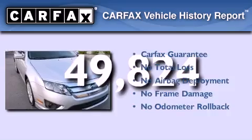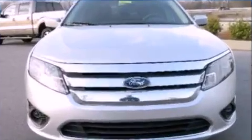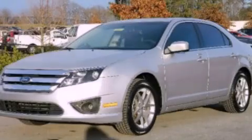Not to mention that this Ford qualifies for the Carfax buyback guarantee. Contact us today and schedule your opportunity to see this vehicle in person.